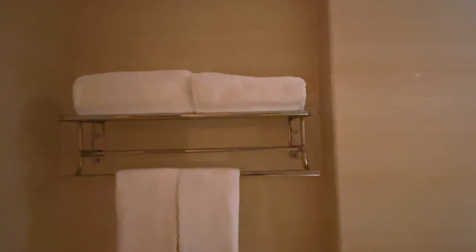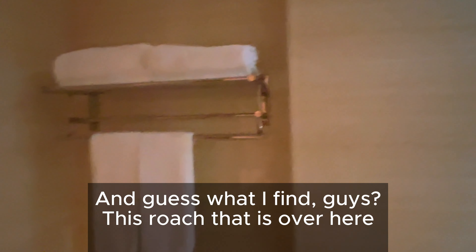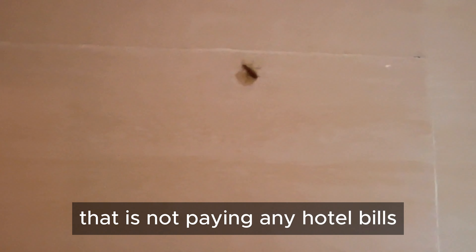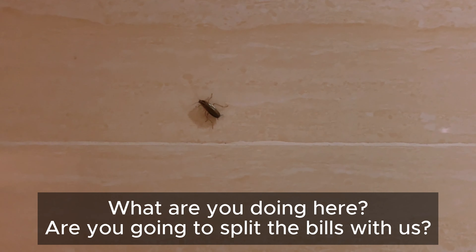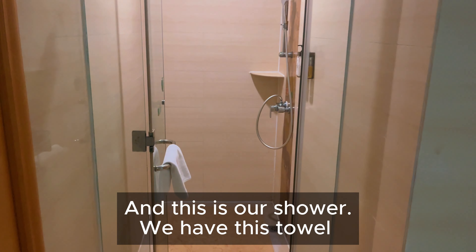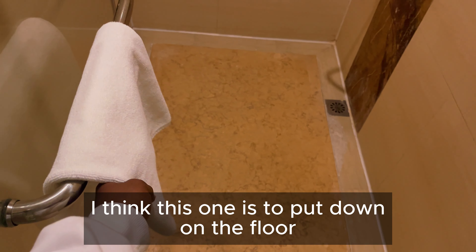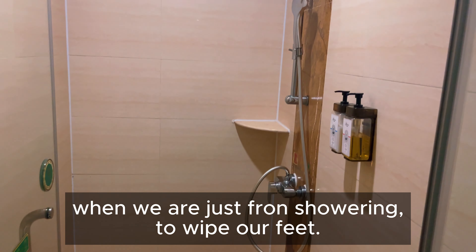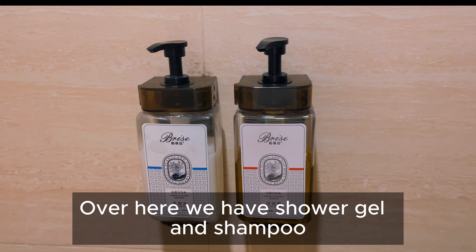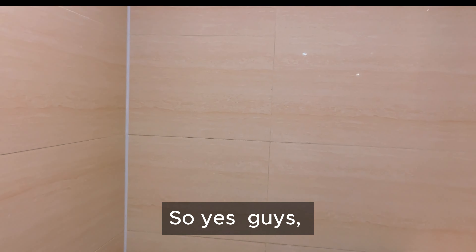This is the toilet, guys. The bathroom is really spacious though. We have all this space and these are the towels. Guess what I found guys — a roach! It's over here, not even paying any hotel bill. What are you doing here — are you gonna split the bill with us? And this is our shower. I think this towel is to put down on the floor after showering to wipe your feet. We also have shower gel and shampoo.